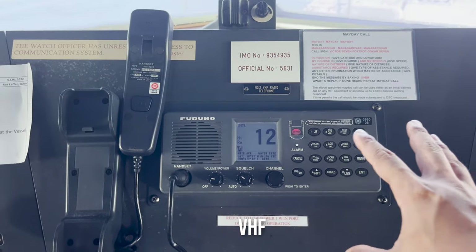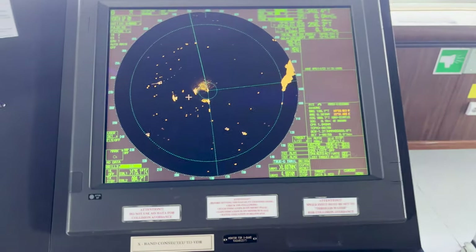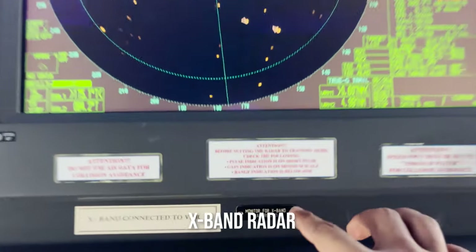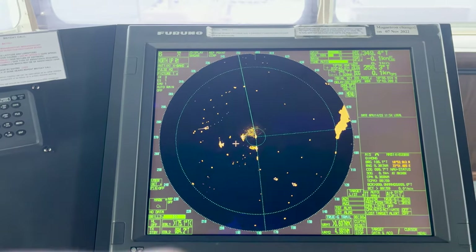This is our VHF — Very High Frequency — basically for short range communication. And then this is our X-band radar. You can see here, X-band. This is having the same frequency as the SART.